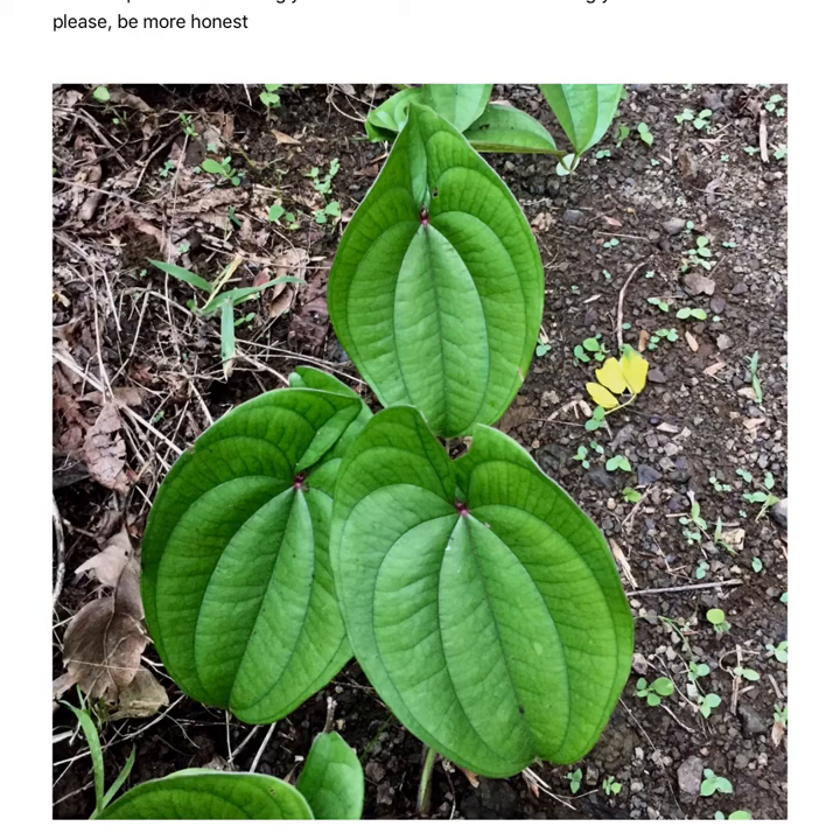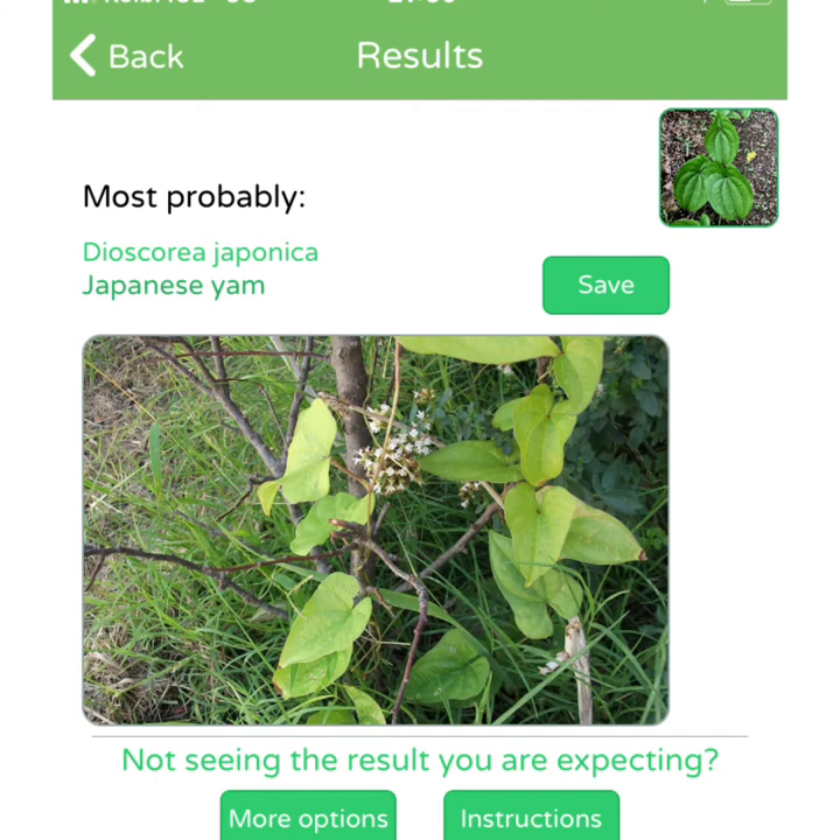Don't you think this is a great photo? Clear, neat. But then I get this kind of results. Wrong. Those leaves are not from the same plant, don't you think?